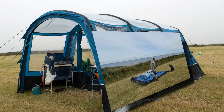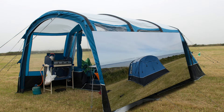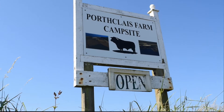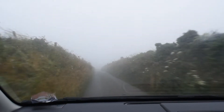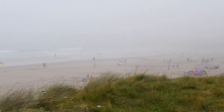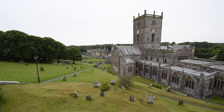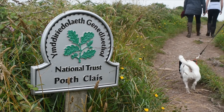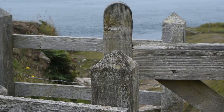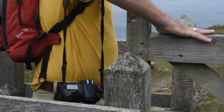We went camping in July to Porthclay Campsite, which is in Pembrokeshire. And this was the weather pretty much every day — fog, fog and more fog. But weather aside, it's a beautiful part of the country with loads to see.